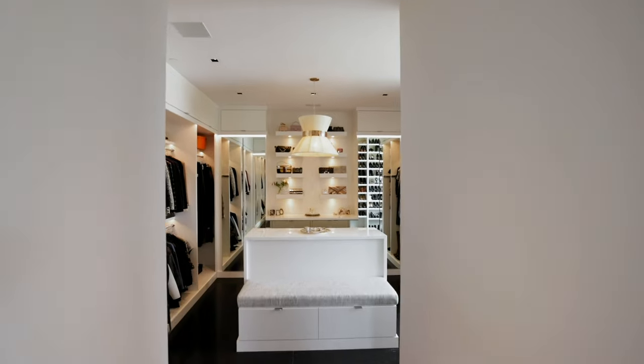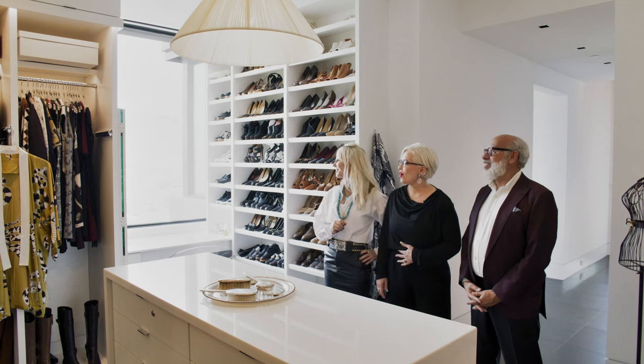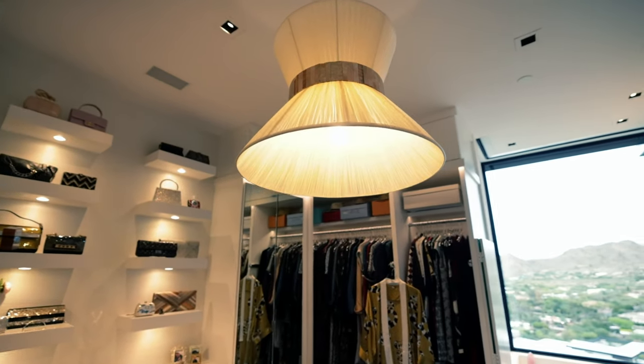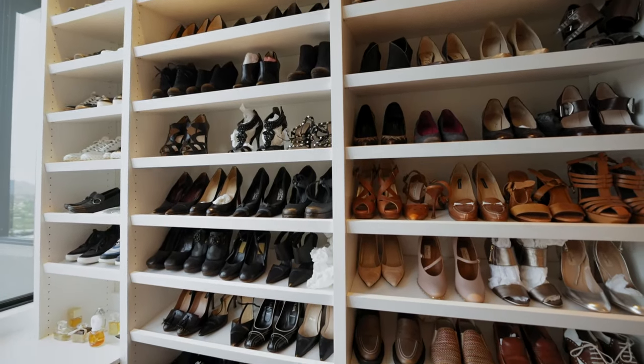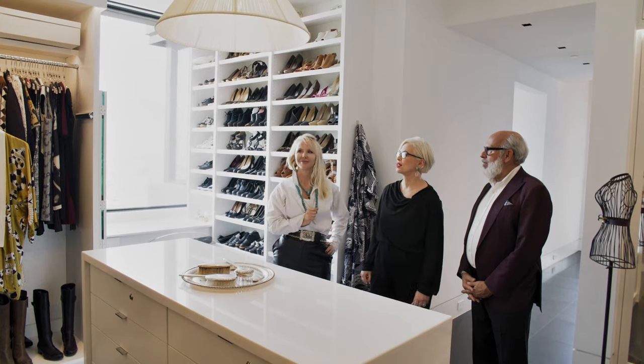Now we're going into every girl's dream — so beautiful and bright. And more views, of course. We have this really special light fixture. What does it remind you of? Like a corset. Yes, exactly. The homeowner's family were dressmakers, so this is a really meaningful little reference to that family history. Good design. Really beautiful — everything she needs: light, bright, you can see everything. I love this closet.